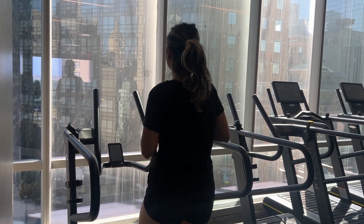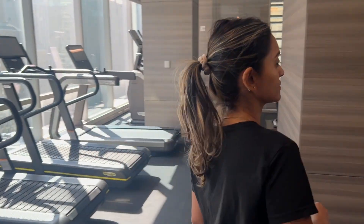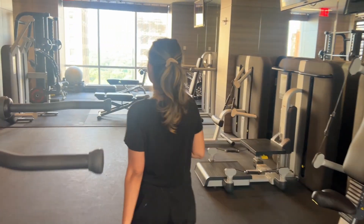My usual workout routine includes cardio and basic weights, but today I am trying something new — a workout that is personalized and acts as your own AI-powered personal trainer.